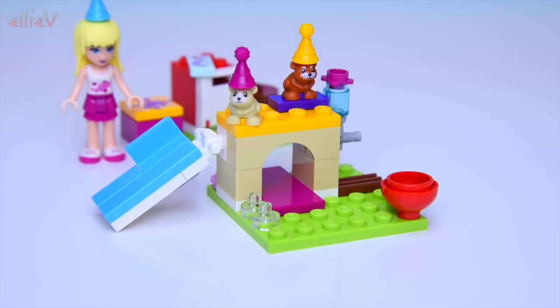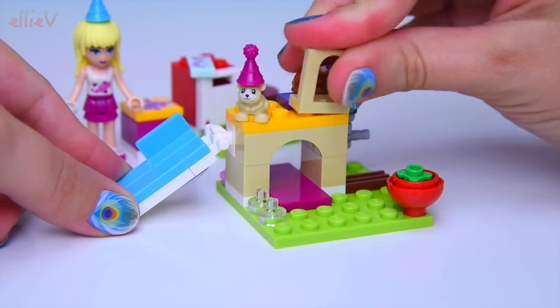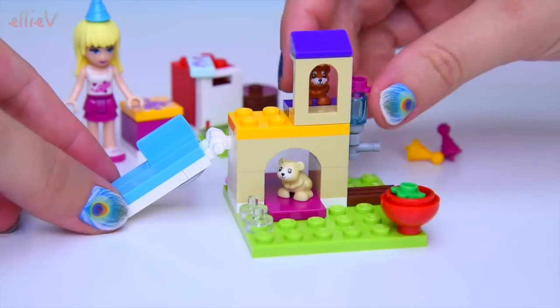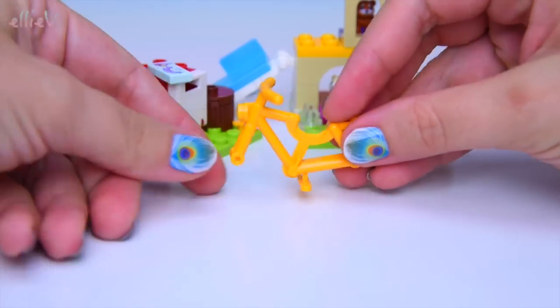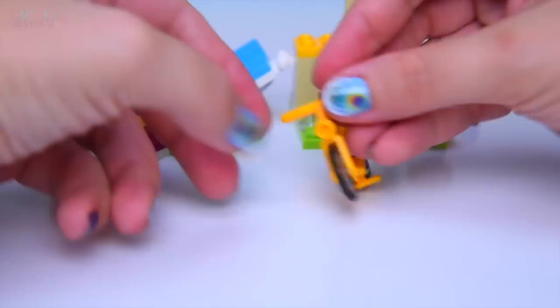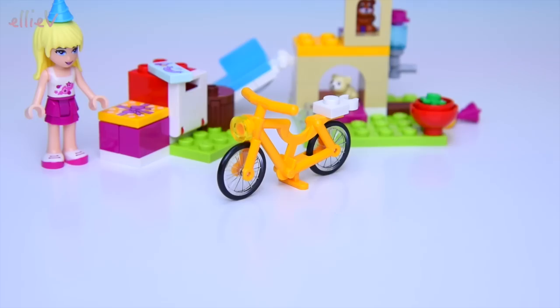Every hamster hutch has got to have a slide — off you go, it's even big enough for you too, Stephanie! They look so cute on there. They get some greens in their feeding bowls and a little archway to peek through. We need to take their party hats off to fit them into the spots, but that's the whole hamster playground complete.